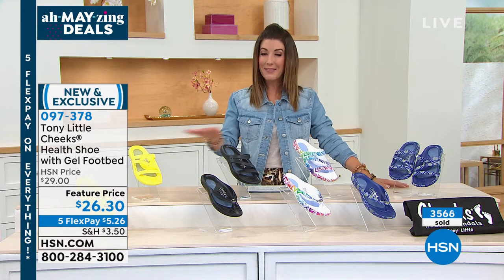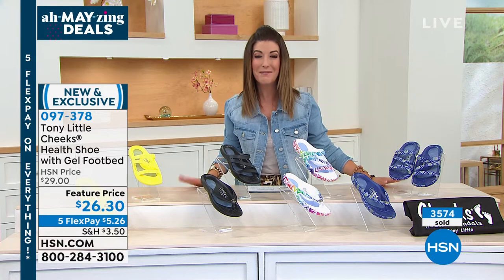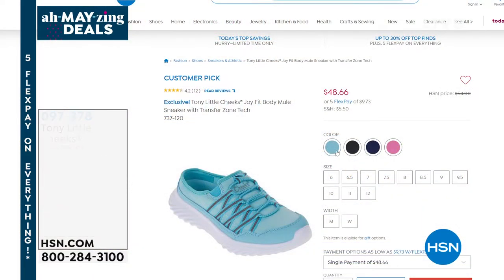She couldn't even kick those off doing her karate moves — that's impressive. This is going fast, so thank you so much for all of your orders. Don't miss out on this great value with the 5 Flex Pay — it's the perfect time.